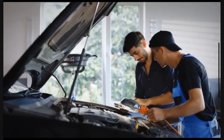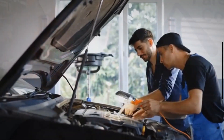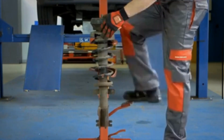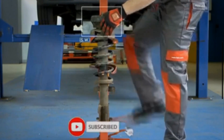If you experience the symptoms of a bad strut mount, it is essential to have your vehicle inspected by a professional to determine if the strut mounts need to be repaired or replaced. A well-functioning strut mount ensures that the suspension system operates effectively, providing a smooth ride and precise handling.